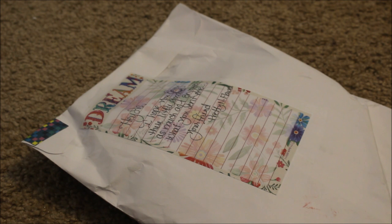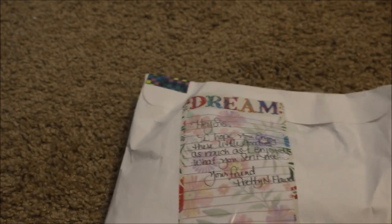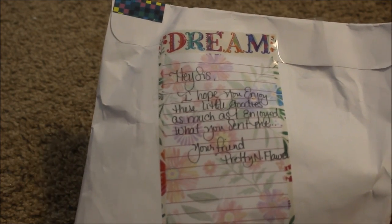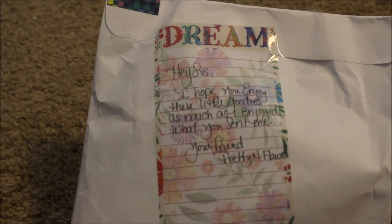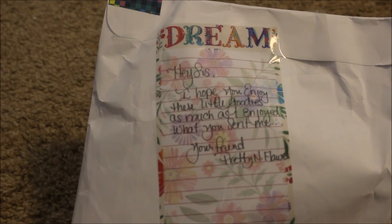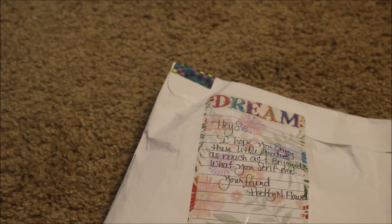She is pretty creative when it comes to that. So I am excited to open this up and see what's inside. On the back of the package it says, 'Hey sis, I hope you enjoyed these little goodies as much as I enjoy what you sent me, your friend Pretty and Flawed.' Super cute. I sent her a package a couple of weeks ago — I think I sent her my very first pocket letter that I made.